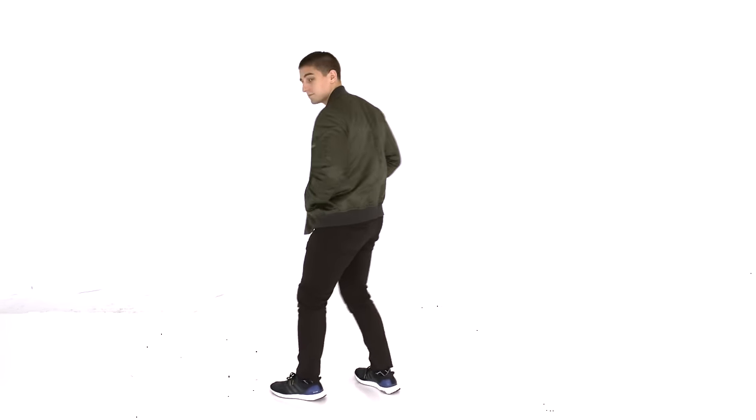Those are five things that you need to know before buying a bomber jacket. Go out, go online, hit some stores, and pick one up for yourself.